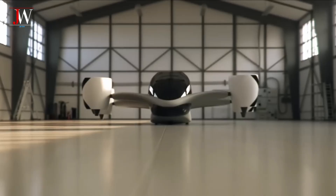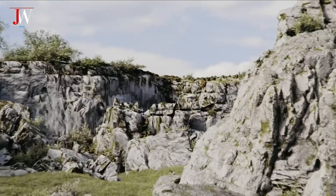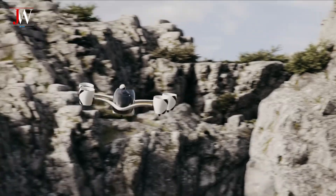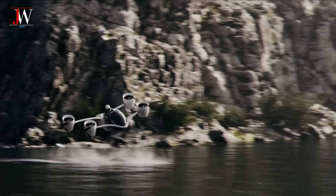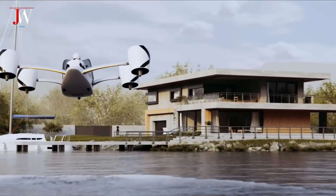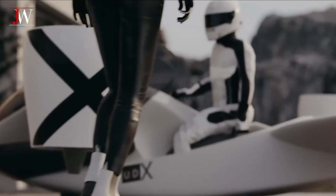Of course, there is still a long way to go before we can see Airwolf flying freely in the city skies. Infrastructure challenges, regulations, and user readiness are still obstacles. Is the world really ready for low-flying vehicles? How will these vehicles blend in with cars, trucks, or motorcycles on the streets? One thing is for sure: today's Airwolf launch marks the beginning of a big change, and perhaps it is the first step towards a future that has only existed in science fiction movies.